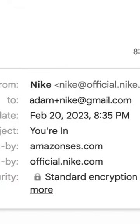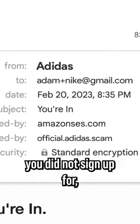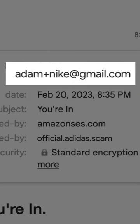You can actually include anything you want after the plus sign and Gmail will still deliver the email to you. So in the future, if you receive an email from a brand you did not sign up for, you can check exactly who betrayed you.